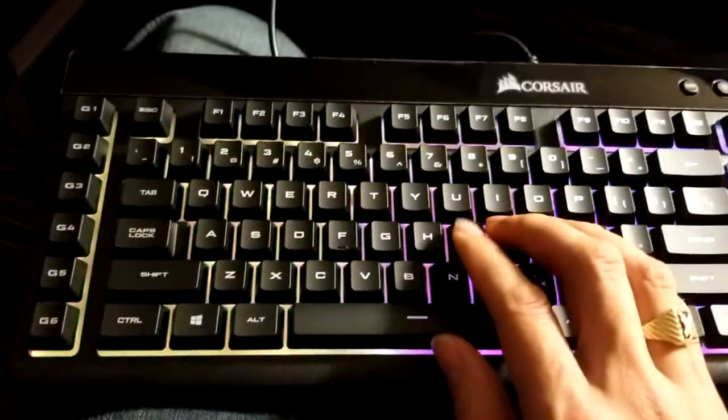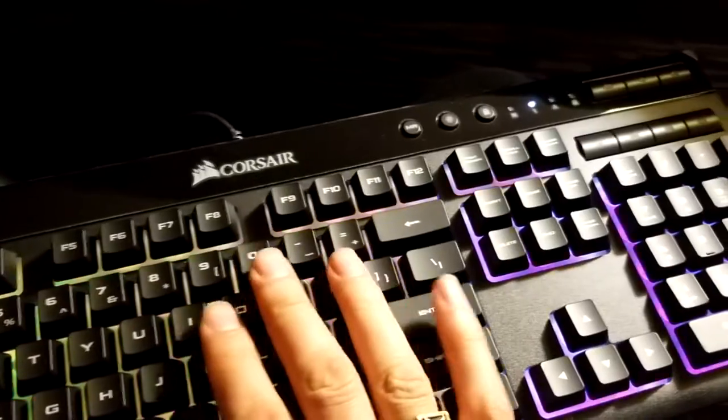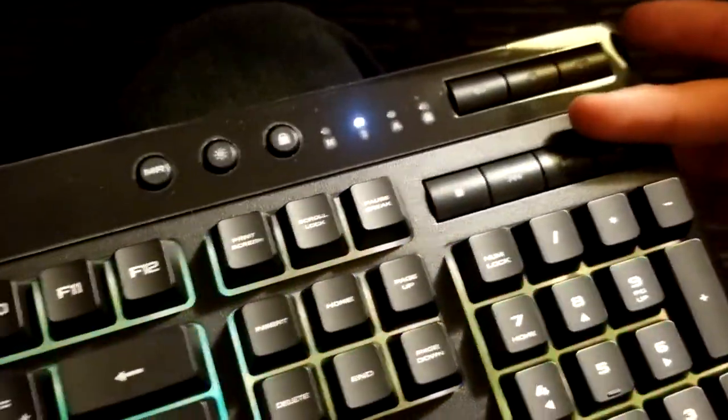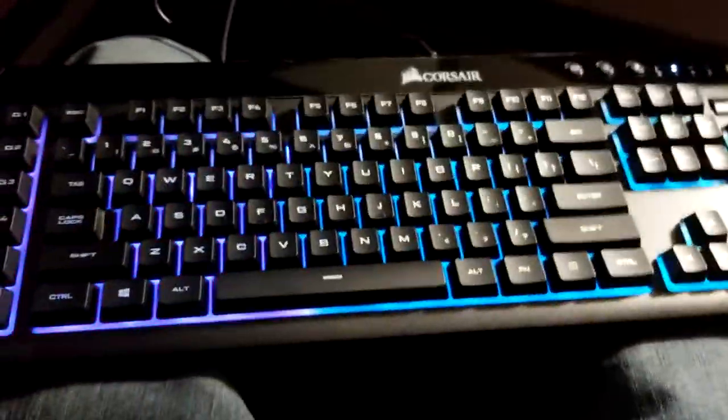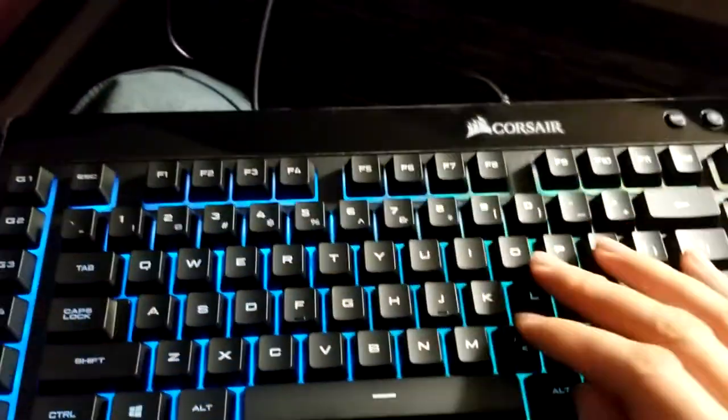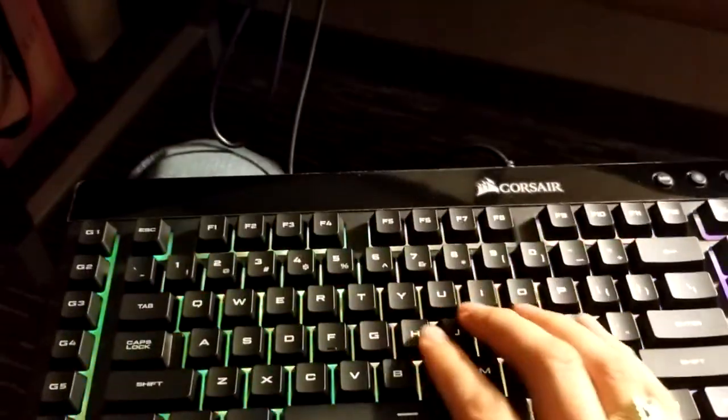Moving on to the K55 - it sounds really nice, listen how quiet that is. That's really nice for a membrane keyboard, not even mechanical. I'm seriously impressed. It's got a couple of media controls, nothing for USB. It's a little bit heavier than your typical membrane keyboard, and function keys on the side are great for programmers.